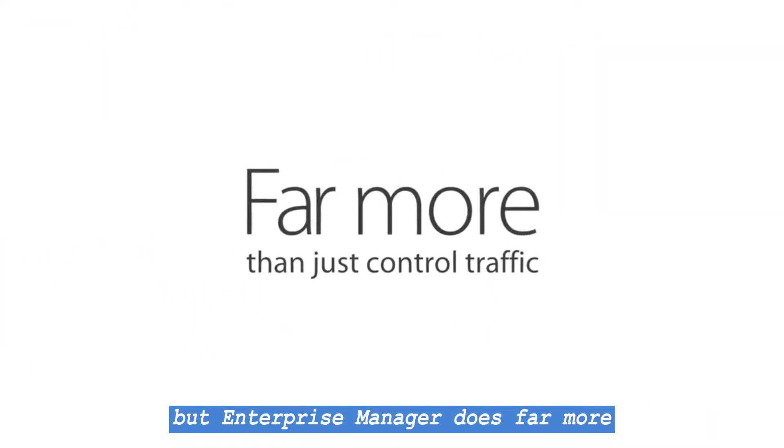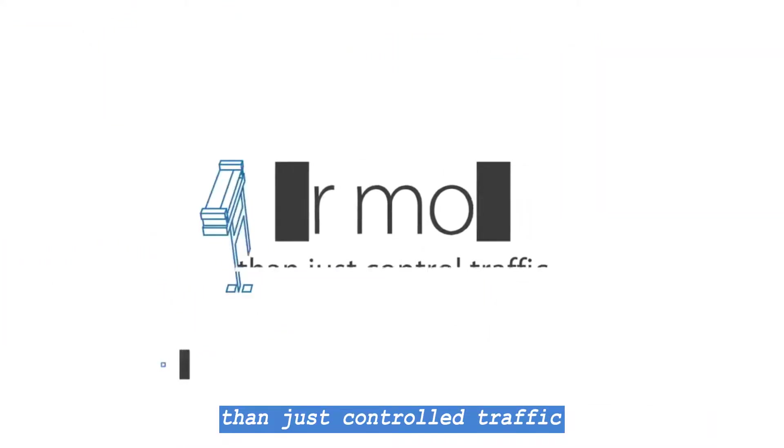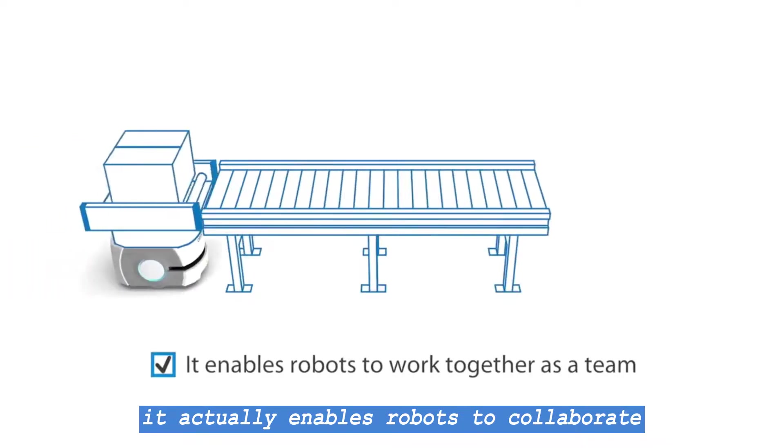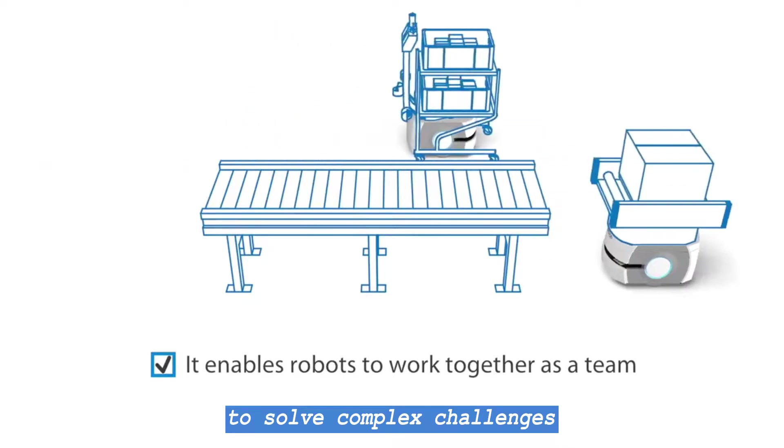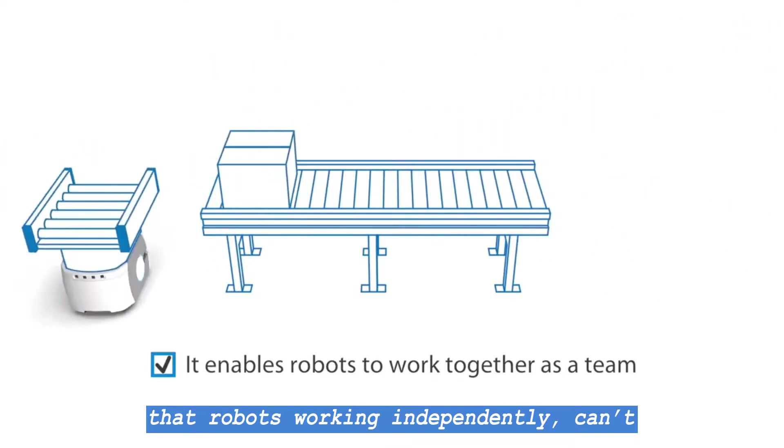But Enterprise Manager does far more than just control traffic. It actually enables robots to collaborate, to work together as a team, to solve complex challenges that robots working independently can't.